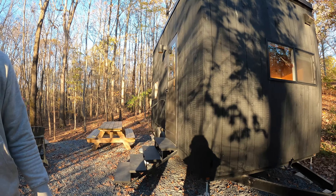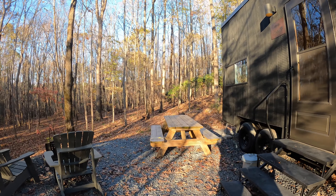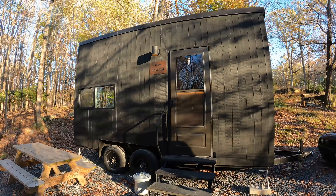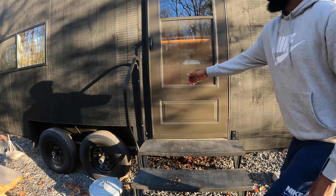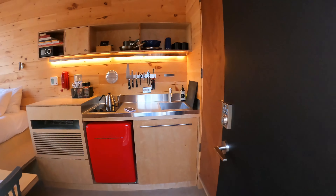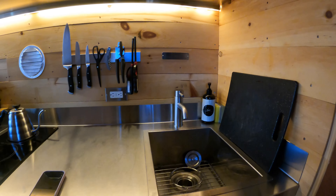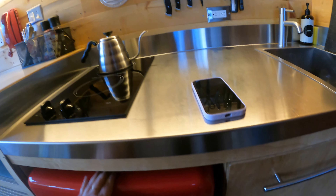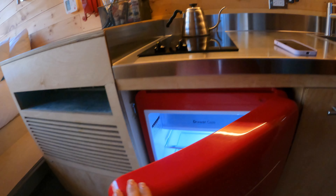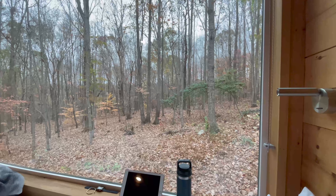We just got to our little trailer. I don't know what you call this, but I think it's like a little house. Let me give you a quick little tour. As you come in, you have a little kitchenette here with a sink, trash, a little mini fridge, a two-burner stove, and then the bed, and a really nice view.